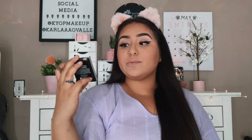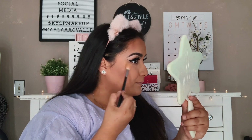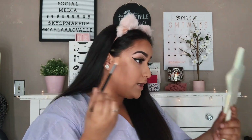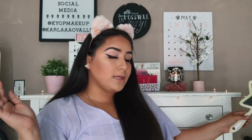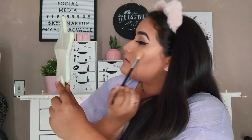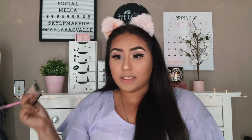Moving on to highlighter — the best highlighter I've ever had from the drugstore: the Wet n Wild Mega Glow Highlighting Powder in the shade Golden Flower Crown. Using the Morphe M510 brush — y'all ready for this? Do you see this? Are you seeing this? Who is she?! I apply it on both cheeks and a little on the nose. I already hit pan on this one too, as you can tell. You are glowing — the glow is gone!